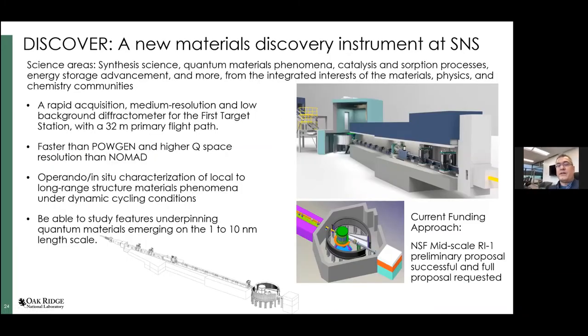The other instrument we are working on is called DISCOVER — a diffraction instrument falling intermediate between POWGEN, a high-resolution powder diffractometer, and NOMAD, a very high-flux total scattering instrument. It's a more general-purpose powder diffractometer with rapid acquisition and medium resolution. We've been successful in getting through the first round of NSF selections and have just submitted a proposal for funding to build the full instrument — we're very excited about that possibility.